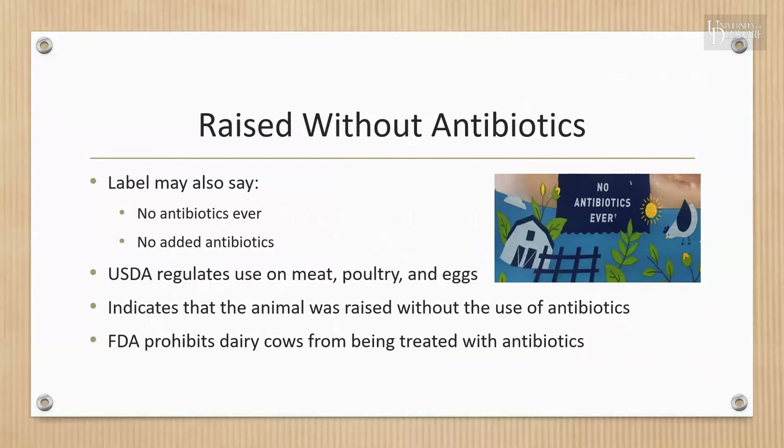The claim 'raised without antibiotics' indicates that the animal was raised without the use of antibiotics — meaning animals can't be given antibiotics in their feed, water, or by injection. Milk from cows treated with antibiotics can never be sold, so dairy products should never display the no-antibiotics claim. The FDA tests every truck of milk that arrives for processing to ensure it does not contain any antibiotic residue.